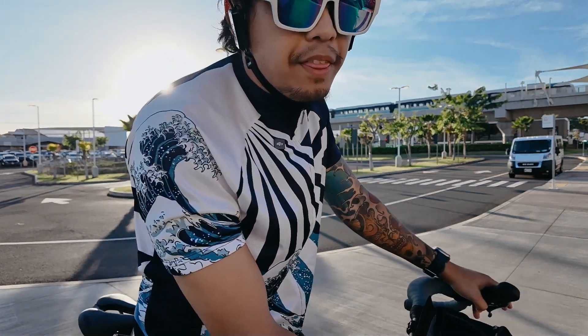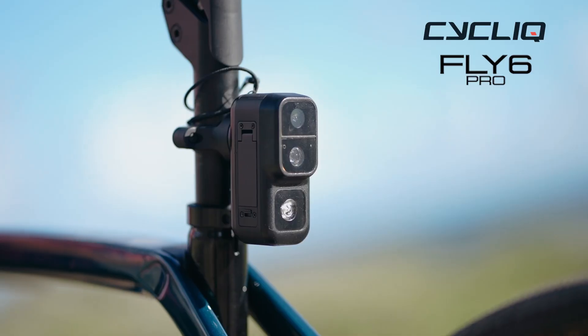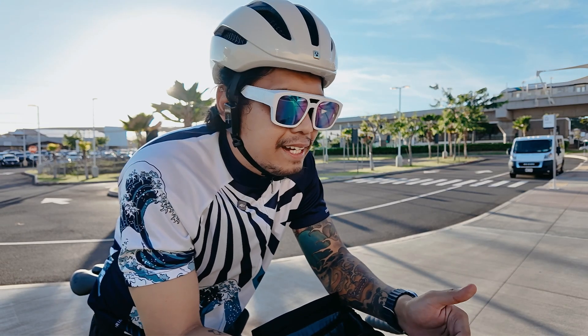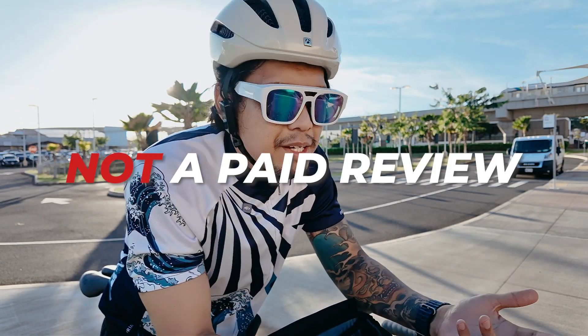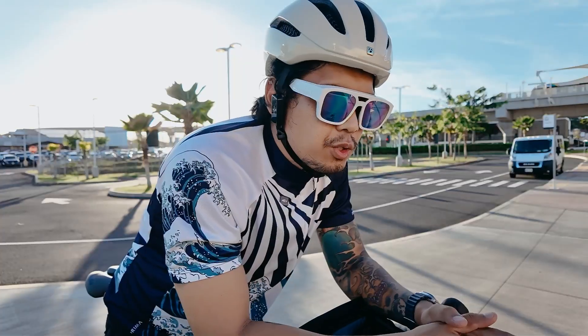Today I'm excited to share my thoughts on two fantastic products from Cyclic: the Fly 6 Pro and the Fly 12 Sport. Before I start, I just want to let you know that this is not a paid review — they didn't pay me — so all opinions are mine and I can say whatever I want.